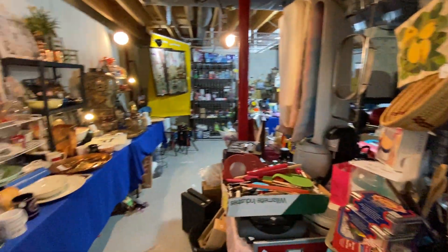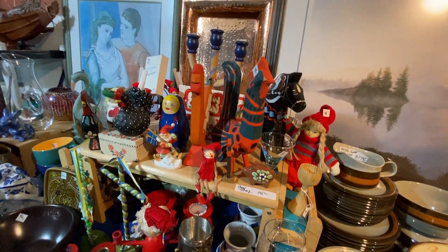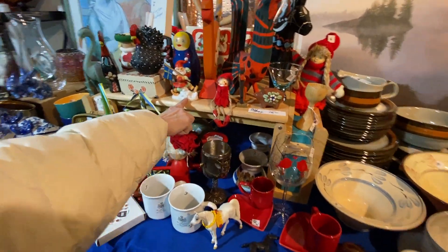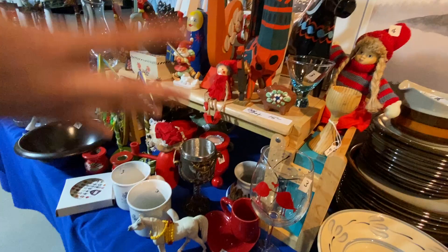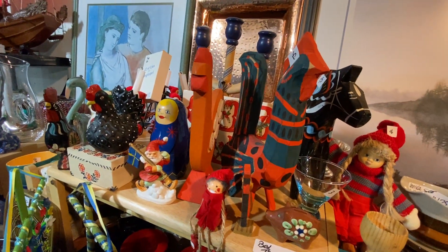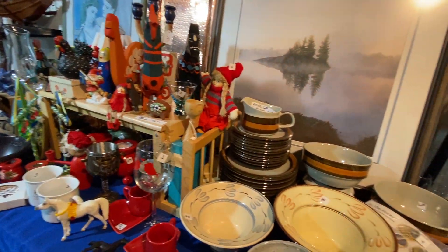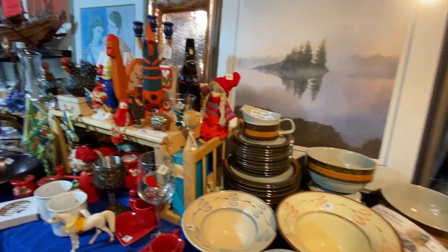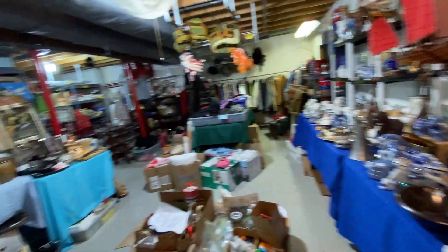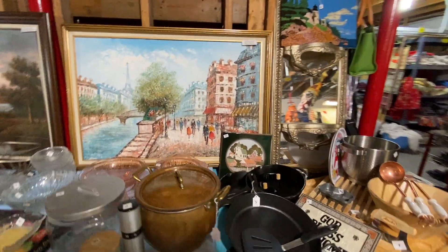I want to focus on this sweet display that I spent days on. Look at this Santa — I collected it all. It's just awesome. I love the colors, and a lot of it's wood — the roosters and the little candle thing. There are also copper trays here. And there's some more nice art in this section too.